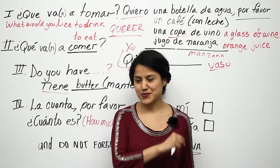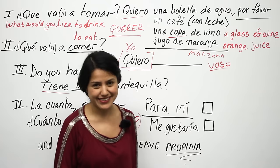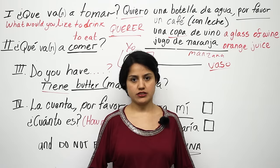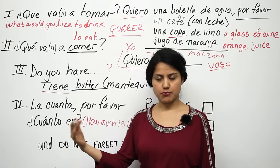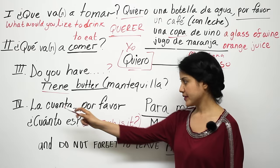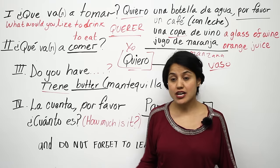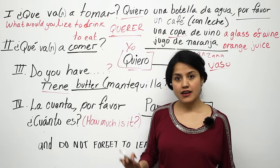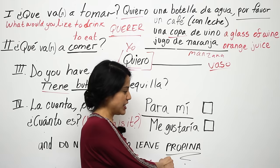Once you're finished eating, you need to pay. There are two ways to ask for the bill. In a sit-down restaurant, you ask your server: la cuenta, por favor — the bill, please. You don't say me gustaría la cuenta; you just say la cuenta, por favor. If it's a more informal setting and you just want to pay, you can ask: ¿Cuánto es? — how much is it? And don't forget to leave a tip — propina!